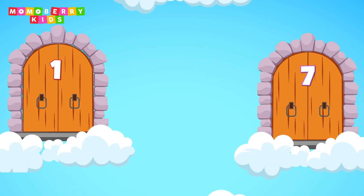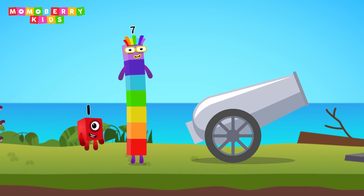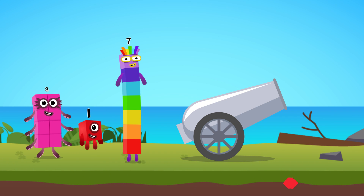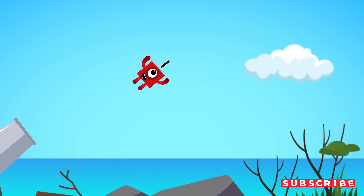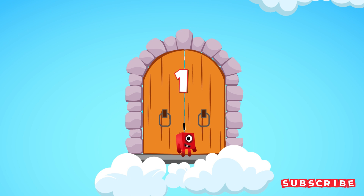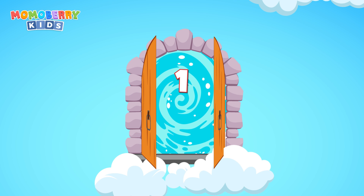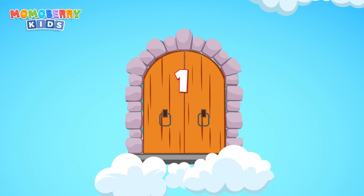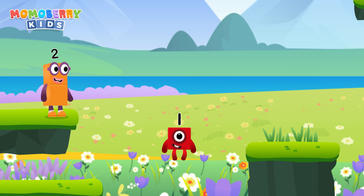Eight — get ready! The number cannon challenge begins now. Pick the right number blocks and launch the cannon to save them. Seven plus one equals eight. Choose the right number we need. Cracked it! Excellent!